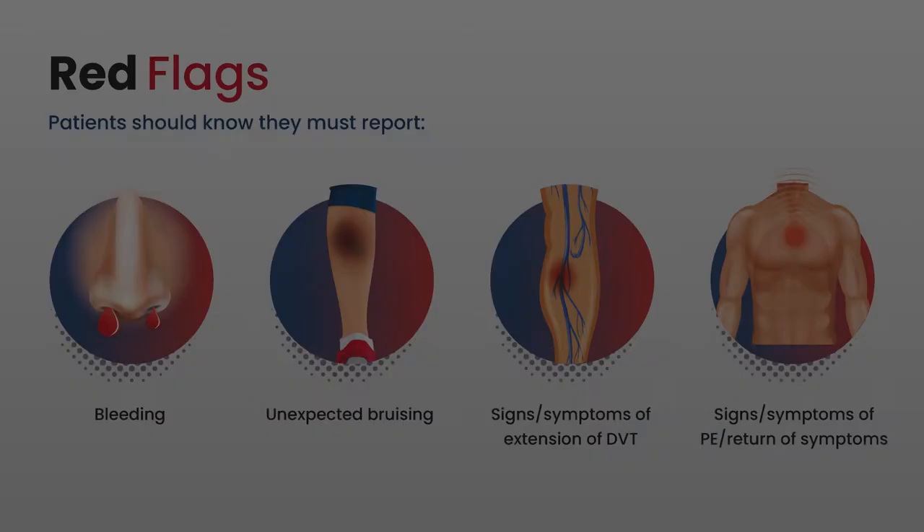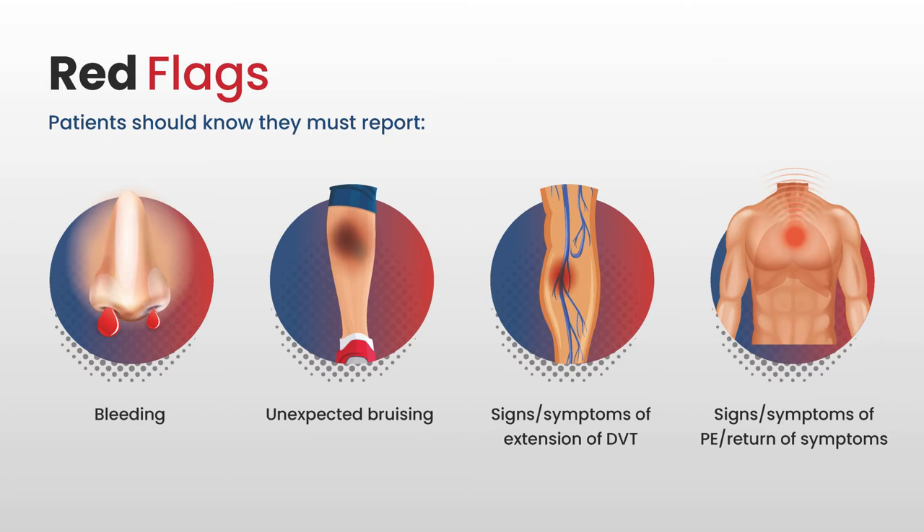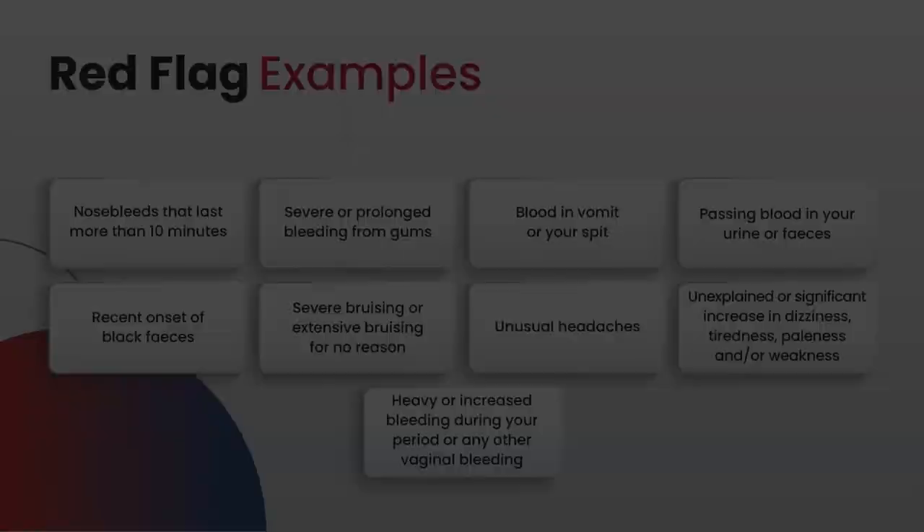We've identified some red flags that patients must definitely be aware of before they are sent home. Patients should know they must report bleeding, any unexpected bruising, signs and symptoms of an extension of a DVT, and signs and symptoms of a pulmonary embolism and return of symptoms. We recommend that you watch the first film in this series, which will explain those in detail.